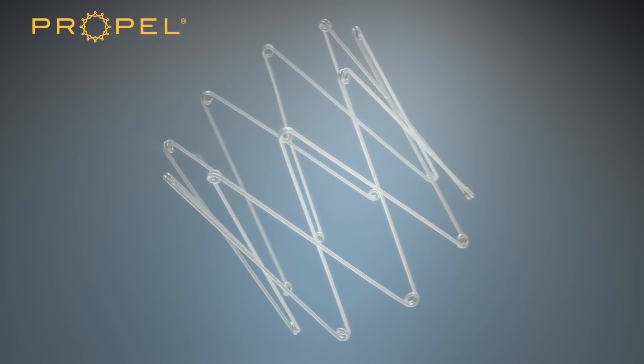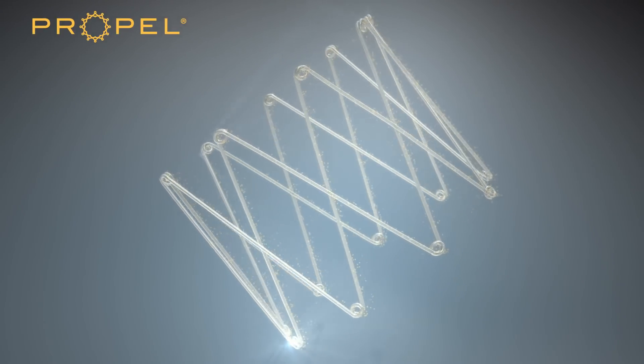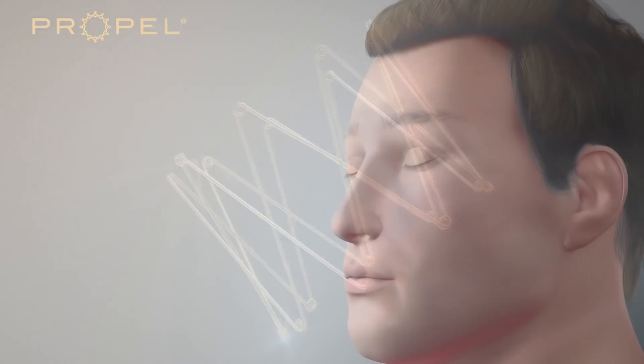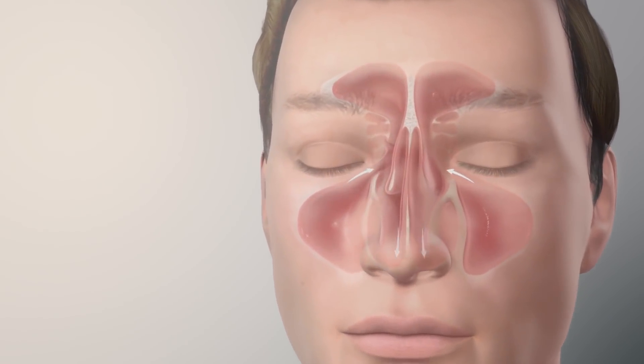A medical innovation, the Propel Sinus Stent improves results of sinus surgery for people with chronic sinusitis. The sinuses are air-filled spaces located around the nose and eyes.